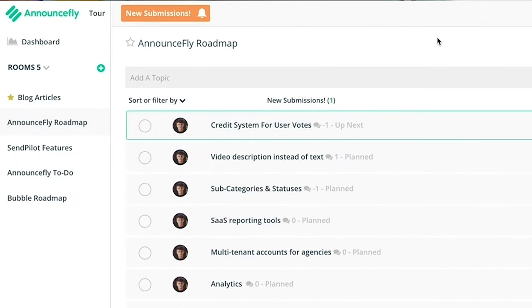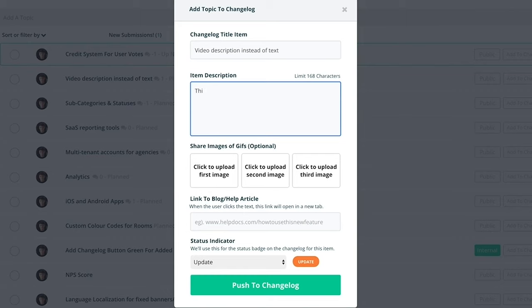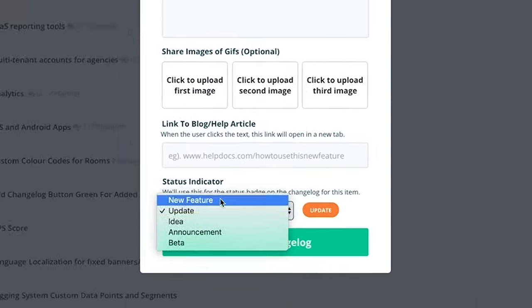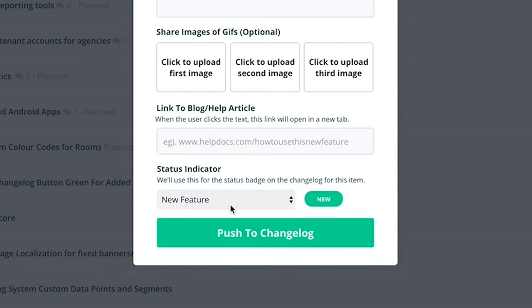And you always know what your customers want. Announcefly's backend is just as simple. First, you have rooms, which are similar to boards or workspaces, where you can brainstorm suggestions and generate ideas with your team. And when you want to ask your customers for suggestions or introduce those ideas to the world, it's super easy to add an update to the changelog. Announcefly lets you add a short description of the update, images of the new feature or publication, like even GIFs. You can use the changelog for anything — whether you're promoting a new feature, making an announcement, introducing a beta feature, or fielding feedback on an idea. It's like they say, two birds, one stone. This tool helps you boost customer interaction while also keeping your team on track and accountable.